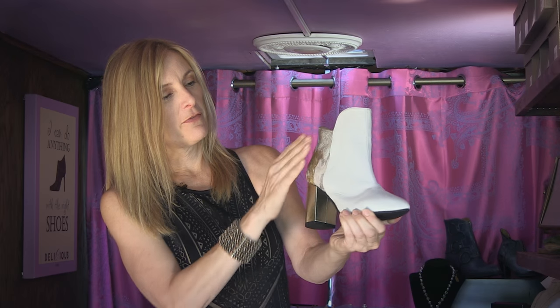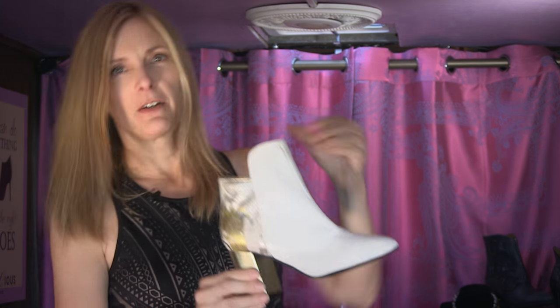Look at this baby. It's got a fur back and a beautiful gold heel — higher in the front, lower in the back. Very sexy.